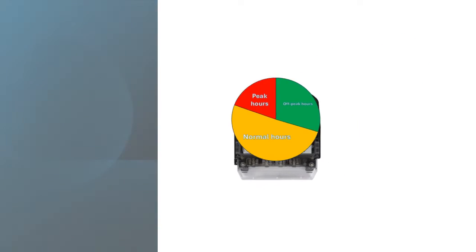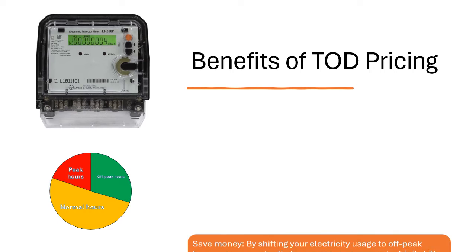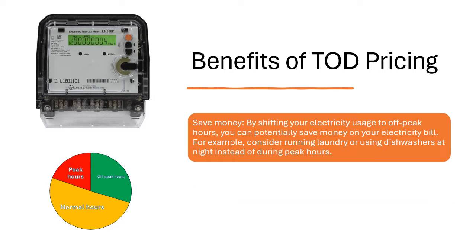Benefits of ToD pricing: Save Money. By shifting your electricity usage to off-peak hours, you can potentially save money on your electricity bill. For example, consider running laundry or using dishwashers at night instead of during peak hours.